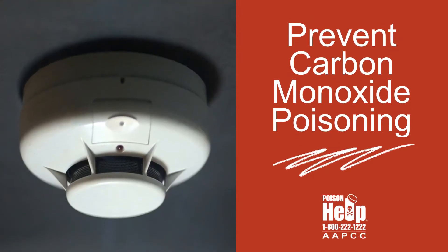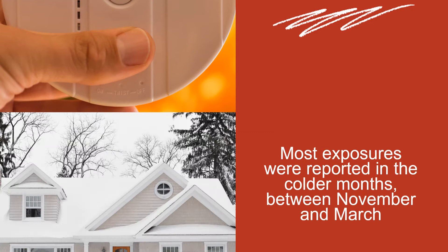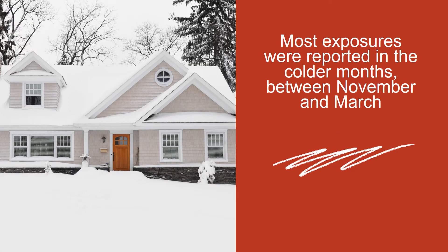Prevent carbon monoxide poisoning. In the past year, poison control centers consulted on more than 14,000 carbon monoxide exposures. Most exposures were reported in the colder months between November and March.